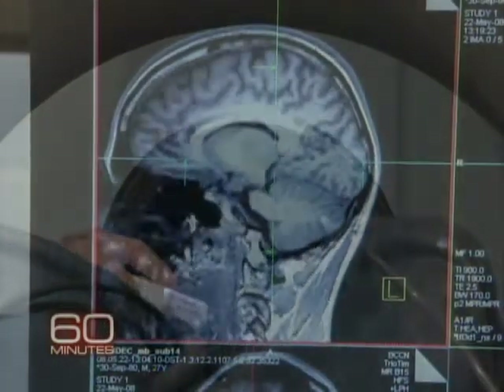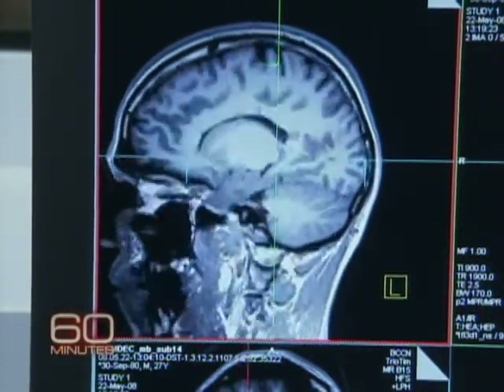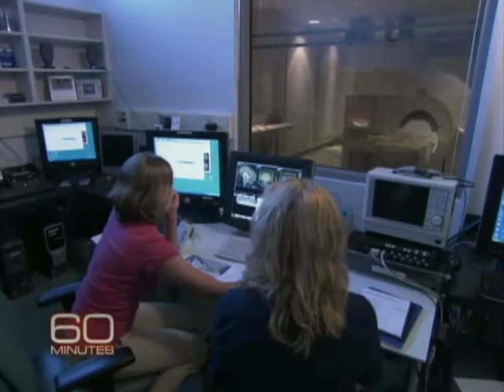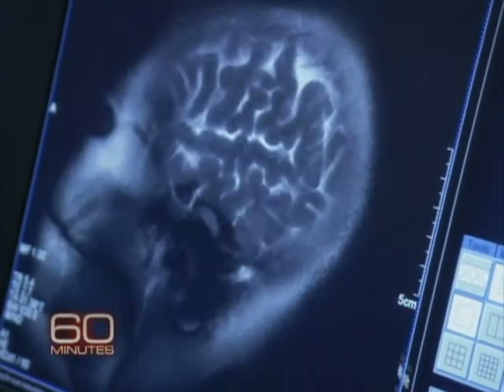This is the technology that is transforming what once was science fiction into just plain science. It's a specialized use of MRI scanning called functional MRI, fMRI for short, that makes it possible to see what's going on inside the brain while people are thinking.